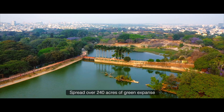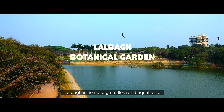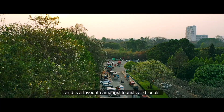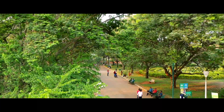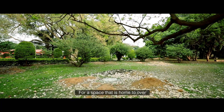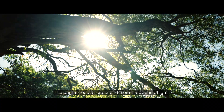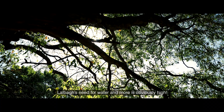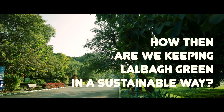Spread over 240 acres of green expanse, Lal Bagh is home to great flora and aquatic life and is a favourite amongst tourists and locals. For a space that is home to over 1,000 rare species of trees and plants, Lal Bagh's need for water and more is obviously high. How then are we keeping Lal Bagh green in a sustainable way?